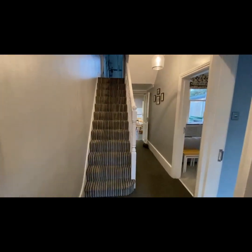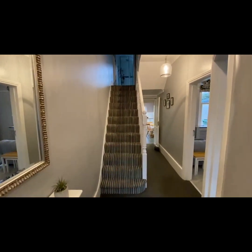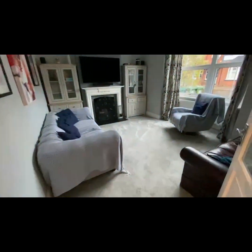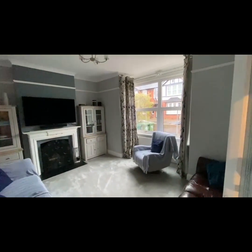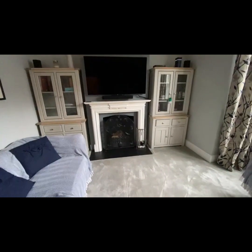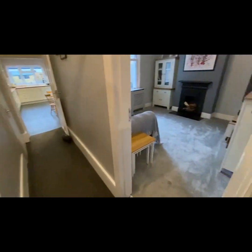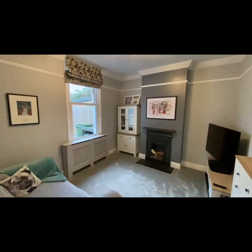Everything's been redecorated with nice flooring, replaced carpets, a modern kitchen and bathroom. First of all we've got this lovely front aspect living room with really nice high ceilings, double glazed sash windows, and a feature open fireplace. Carrying on, we've got a second separate reception room, again nicely decorated with high ceilings.